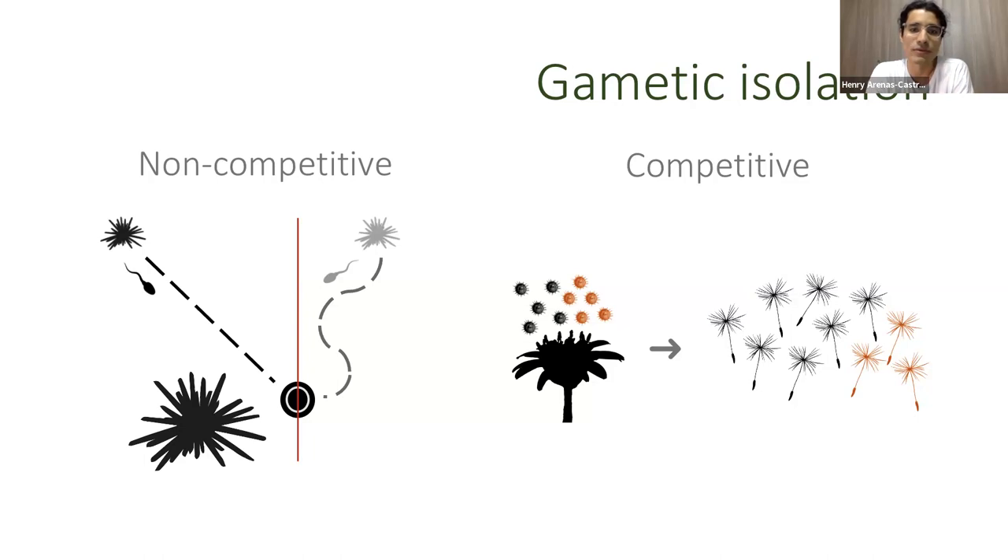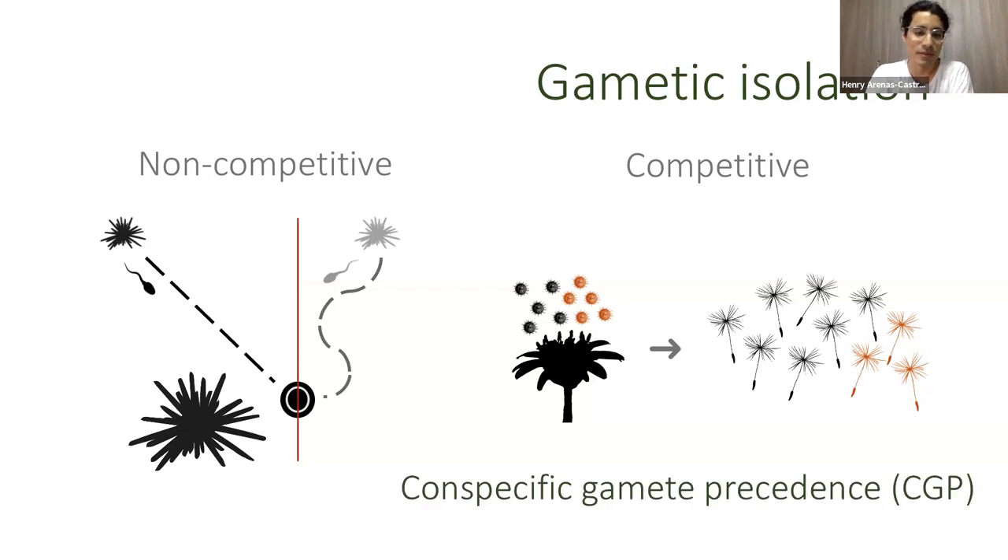Non-competitive gametic isolation is evident through a single process where one female is mated with one male — there are simply differences between species in fertilization efficiency. Competitive gametic isolation is only evident when competitive processes are in action, such as two different kinds of sperm or pollen grains competing for fertilization. A phenomenon known as conspecific gametic precedence occurs when one female is simultaneously pollinated with pollen from two different species, and fertilization is biased toward the gametes from the male of the same species as the female.